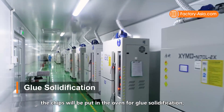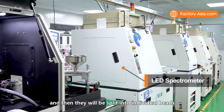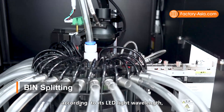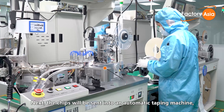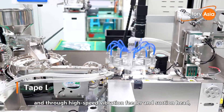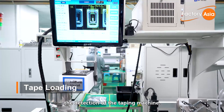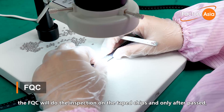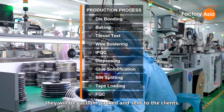After the dispensing step, the chips are put in an oven for glue solidification. They are then split into individual beads by the LED splitter machine according to LED light wavelength, light intensity, and current-voltage parameters. Next, chips are sent to an automatic taping machine where, through a high-speed vibration feeder and suction head, chips enter the tape only after passing the taping machine's detection. After tape loading, FQC does a final inspection, and only after passing are the chips vacuum packed and sent to the client.